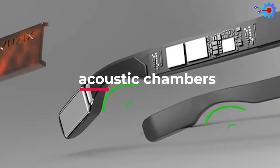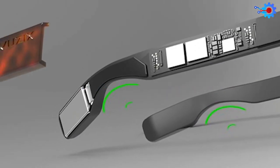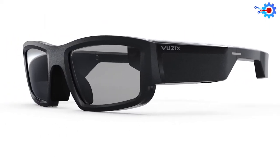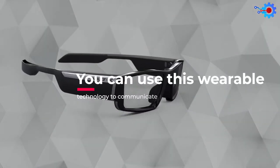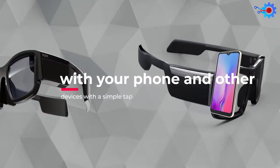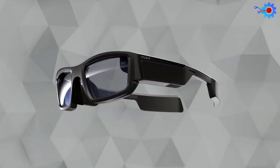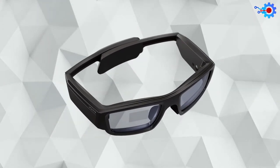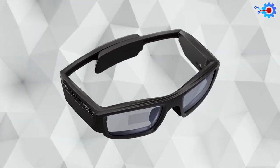Vuzix also has built acoustic chambers located at the earpieces of the glasses that allow you to listen to music or hear your caller without disturbing those around you. You can use this wearable technology to communicate with your phone and other devices with a simple tap. These glasses may look ordinary, but they offer wearable technology that has never been seen before and blows the competition away.